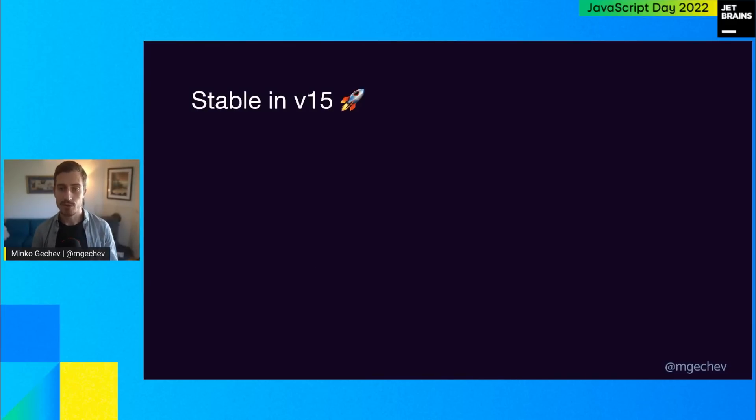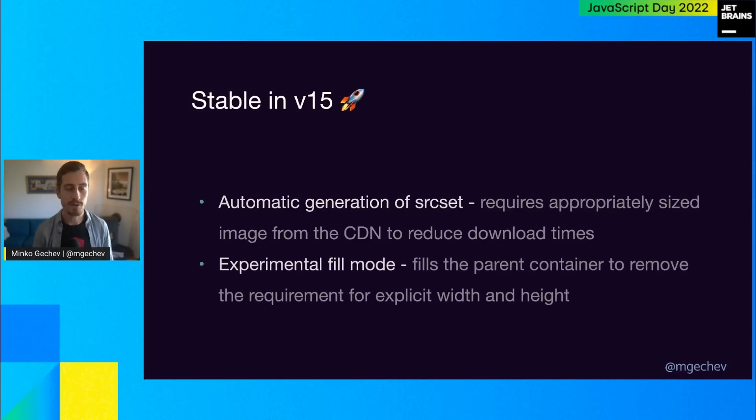We're also adding two more features in the stable release. We're going to automatically generate srcset so that you can request appropriately sized images to reduce download size. And while specifying width and height isn't always possible — sometimes the size of an image depends on the parent container — we're experimenting with a fill mode feature that allows your image to stretch based on the size of its parent container, while still guaranteeing you're not regressing in cumulative layout shift and other Core Web Vitals metrics.